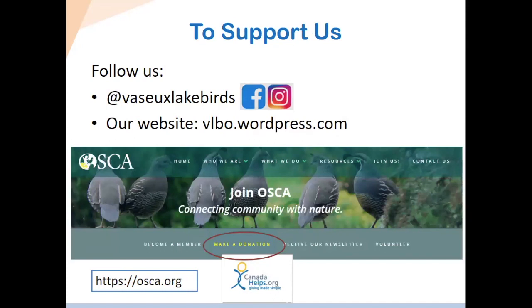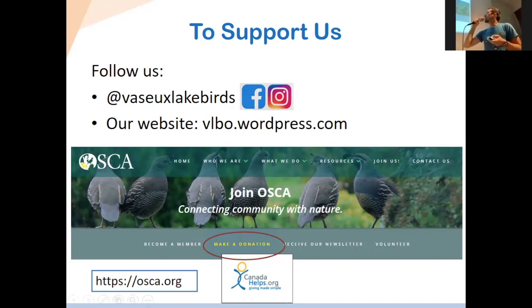If you want to support us, you can follow us online. We're at Vassar Lake Birds on Facebook and Instagram, where we post regular updates during the banding season — and occasionally during the off season as well. Our website is vlbo.org, where we have a blog that is updated weekly as the season progresses. And if you'd like to donate, you can do that online through ASKA's website at aska.org — there's a donation button and you can donate through CanadaHelps.